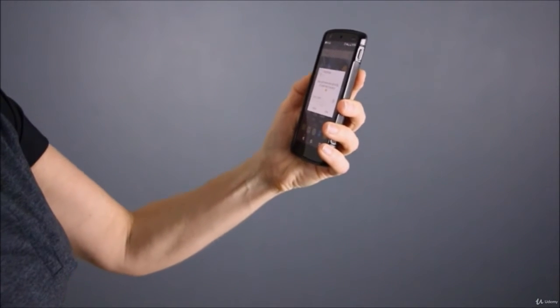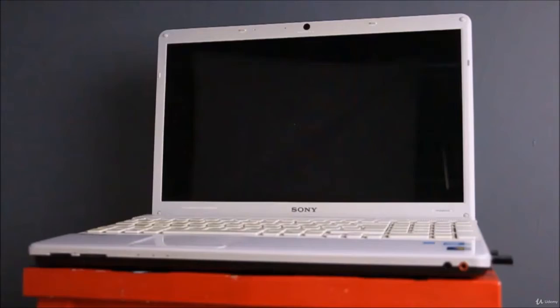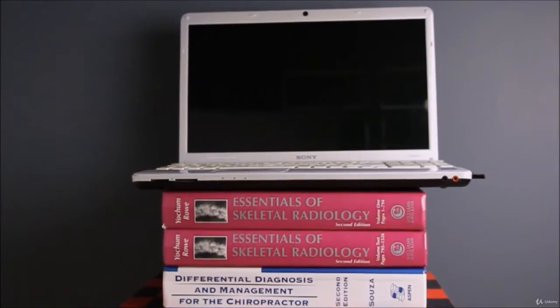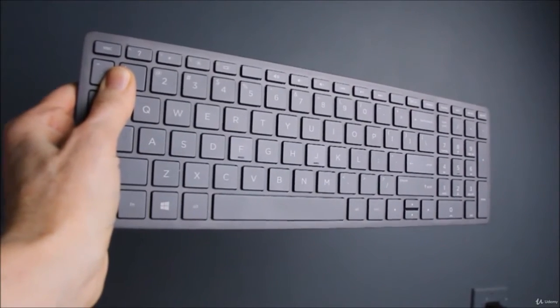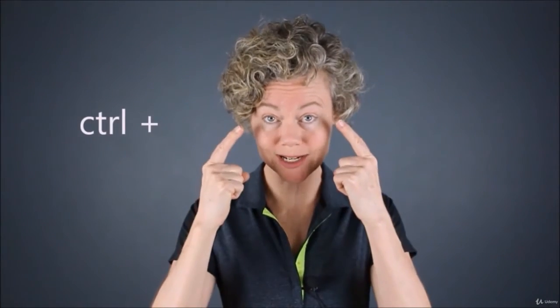We've been talking about forward head posture and text neck. The best way to fix text neck is: number one, hold the phone correctly and move our eyes not our head. Number two, improve our computer ergonomics by increasing the monitor height and using a wireless keyboard if you're on a laptop, and even increasing the font size to avoid eye strain and to stop leaning in towards the monitor.